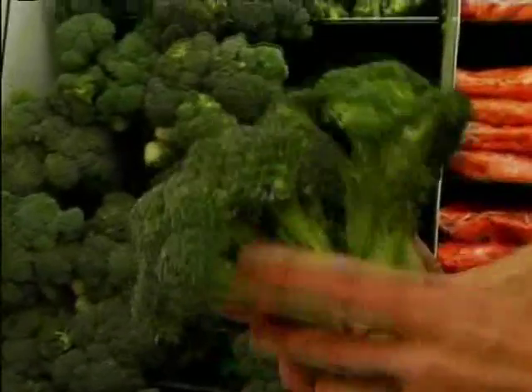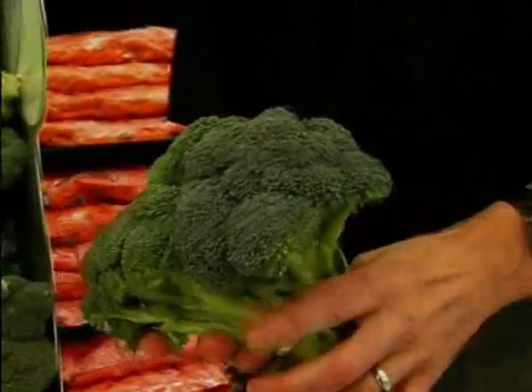Broccoli is a member of the cruciferous vegetable family. These vegetables in particular have a lot of anti-cancer properties. There's a compound called isothiocyanates in broccoli — we don't expect you to spell that — but the more you eat, the healthier you're going to be.